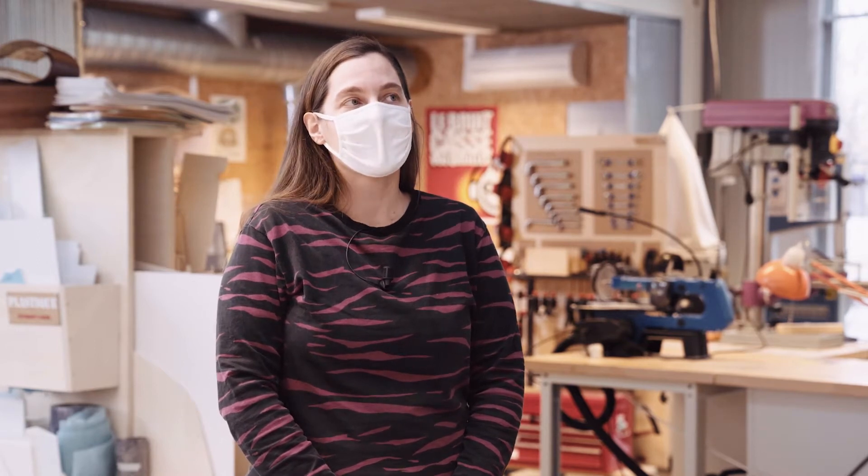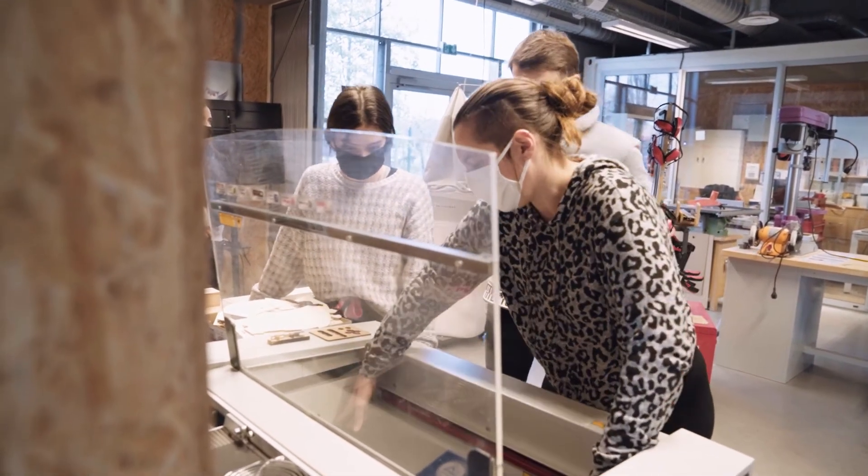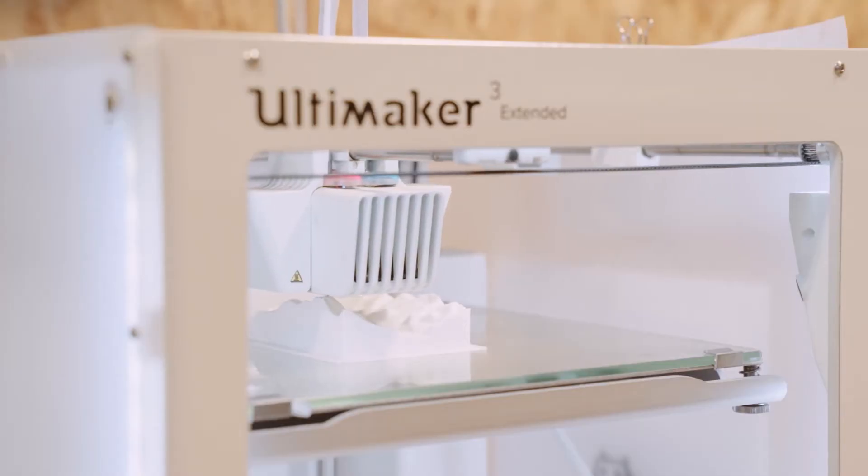On va trouver trois types d'outils et de machines à ACLAB. On va avoir les outils numériques : des découpeuses laser, des imprimantes 3D à dépôt de fil, un scanner 3D grand format et une découpeuse vinyle. Dans quelques temps, on aura aussi une défonceuse numérique.